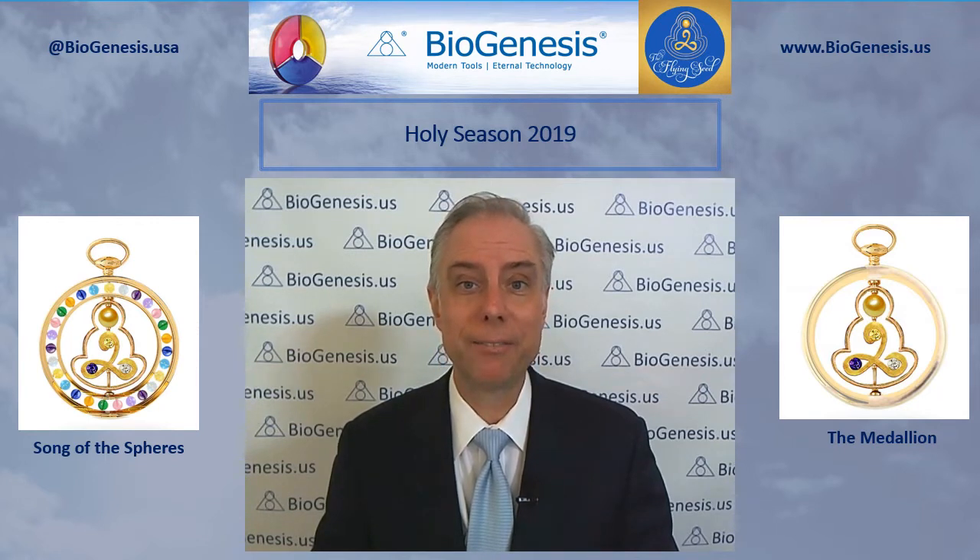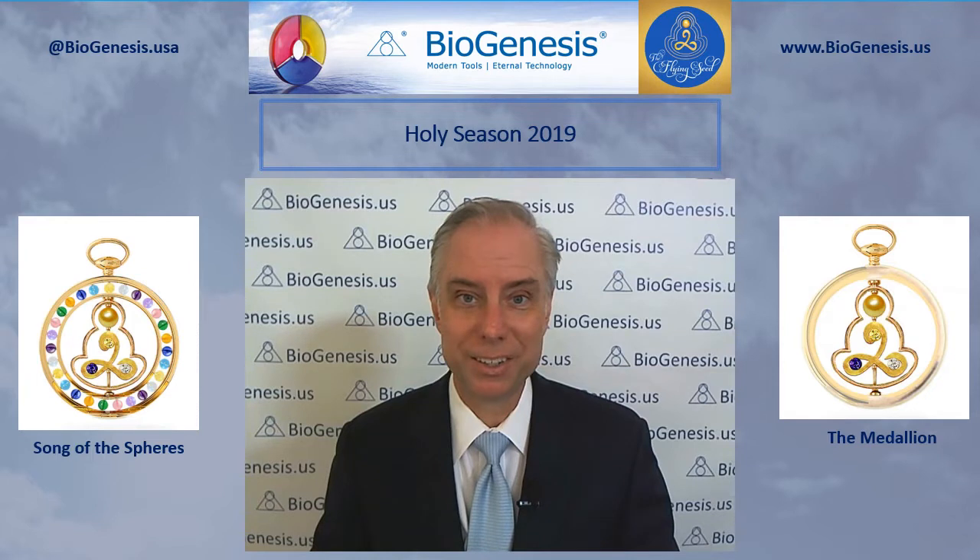All I know for sure is that I will have it in time to give it to you on December 22nd.